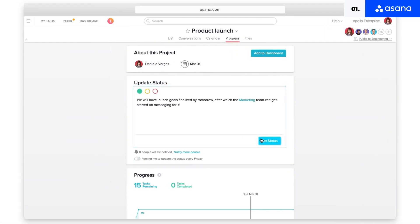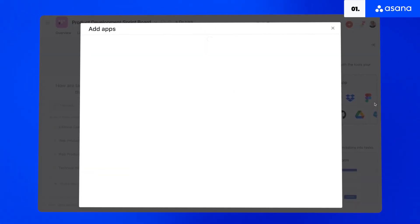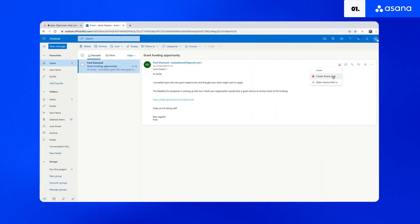With unlimited storage and collaboration tools, this platform makes it easy to share content with your team. You can set up approval systems for tasks or projects so everyone is on the same page from start to finish. Asana integrates with the most popular tools in the market such as Slack, GitHub, Salesforce, Microsoft Teams, Google Drive and Adobe CC apps.